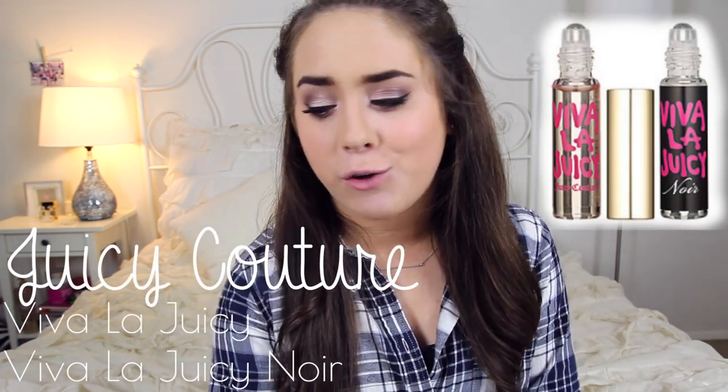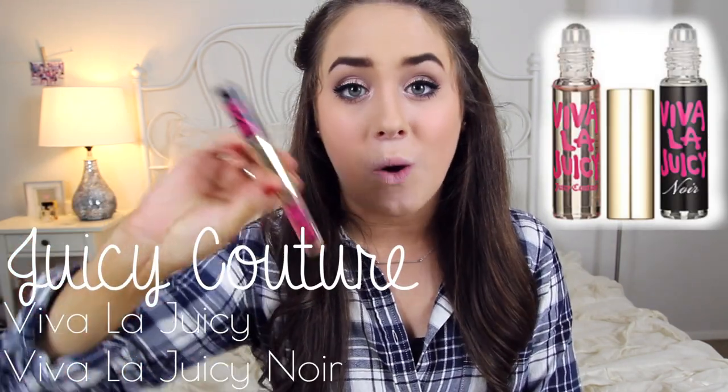Moving on to a scent favorite of the month — it is the Viva La Juicy perfume but also the Viva La Juicy Noir perfume. I absolutely love this. It's been in my purse for the longest time, and that's the reason it's a favorite — I've found myself way too many times running out the door and forgetting to put on perfume. I've been getting a lot of compliments from people saying, 'Casey, you smell really good.'